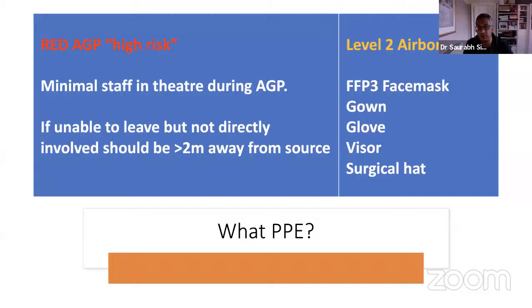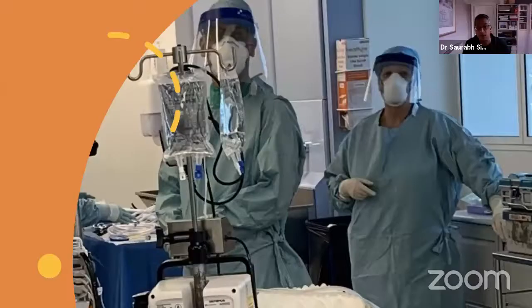So if you're going to do an aerosol-generating procedure — and intubation, extubation, using a drill, going up the nose are all considered red AGPs and high risk — what do we do? Minimal staff in theatre. If you're not actively involved, try to stay more than two metres away. Everyone should have PPE. For airborne procedures, PPE means a properly fitted face mask, a reinforced gown with long sleeves, at least double gloving, a visor, and a surgical hat.